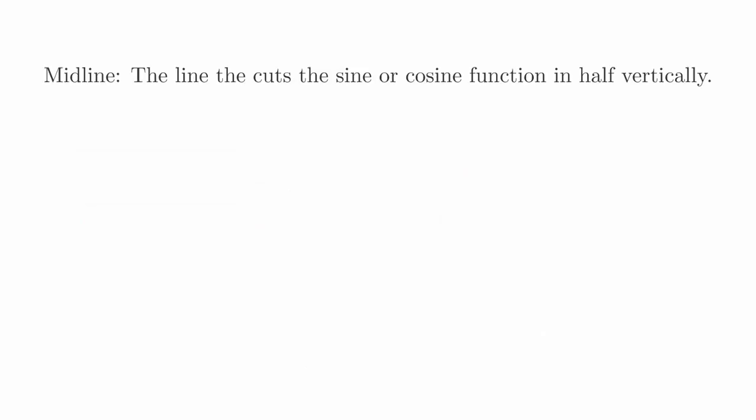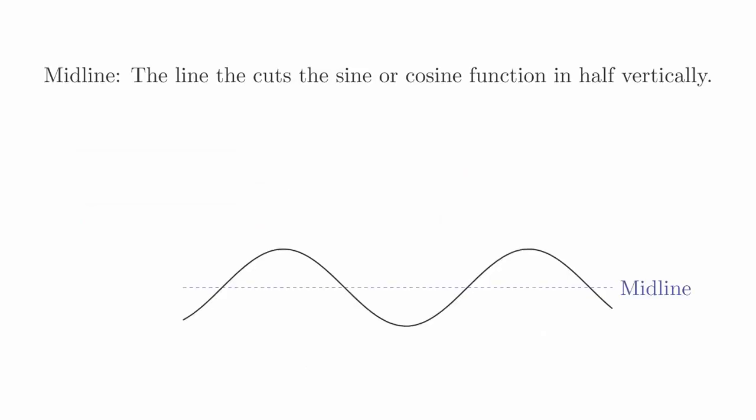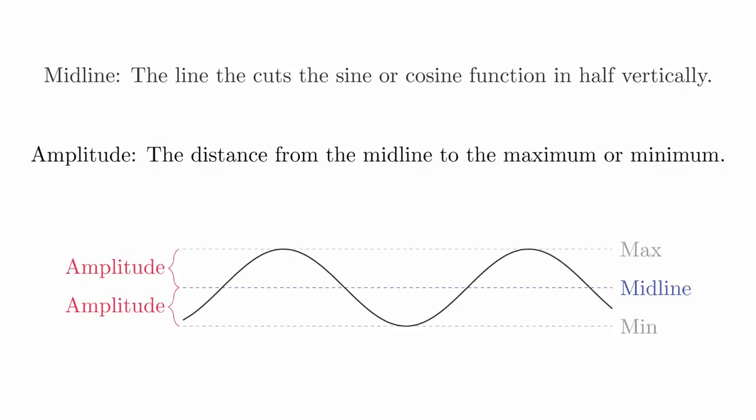The second feature we will focus on is the midline. The midline is just the line that cuts the sine or cosine function in half vertically. This line holds a lot of meaning in applications — it can represent the average value of the function, or it can represent an equilibrium. It is primarily impacted by the vertical shifts. The last feature we will focus on is the amplitude. The amplitude is a measure of how far up and down the curve's vibrations are. More precisely, the amplitude is the distance from the midline of the graph to either the maximum or the minimum. The standard sine and cosine functions have an amplitude of 1. As the graph is stretched vertically, the amplitude may increase or decrease. Over the next several videos, we will learn how to graph these transformations of sine and cosine functions, starting with analyzing the fundamental period.